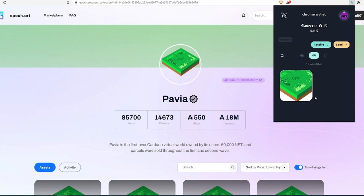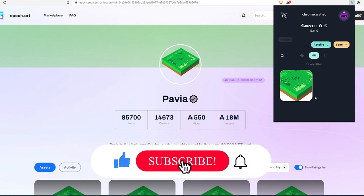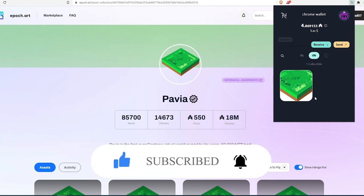That's pretty much it — that's how you can buy Pavia land using a Nami wallet across three different marketplaces. I'll leave links to all the marketplaces shown in this video in the description. If this video was helpful, press the like button and don't forget to subscribe. Thanks for watching.